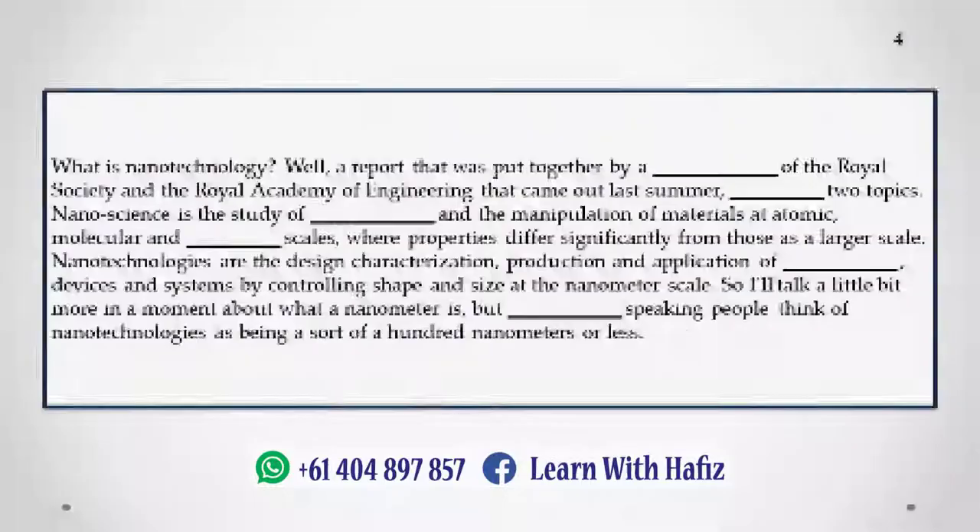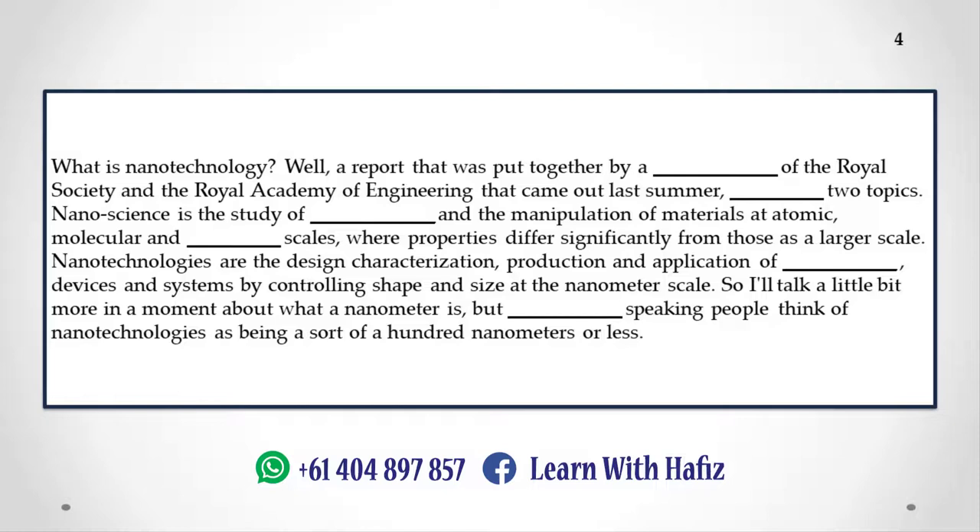What is nanotechnology? A report identifies two topics. Nanoscience is the study of phenomena and the manipulation of materials at atomic, molecular, and macromolecular scales, where properties differ significantly from those at a larger scale. Nanotechnologies are the design, characterization, production, and application of structures, devices, and systems by controlling shape and size at the nanometer scale. Loosely speaking, people think of nanotechnologies as being a sort of a hundred nanometers or less.